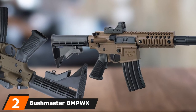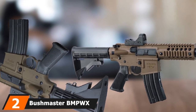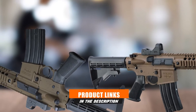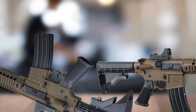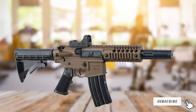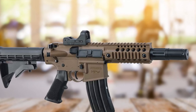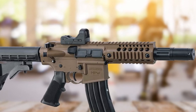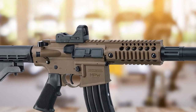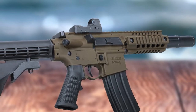Moving on to number 2, we have the Bushmaster BMPW-X MPW Air Rifle. Bushmaster never disappoints their customers with innovative features and benefits, and the full-auto MPW rifle is just one of their many impressive creations. Get ready to be blown away by its charms. Are you still learning to hit a bullseye target? Then this product is perfect for you.